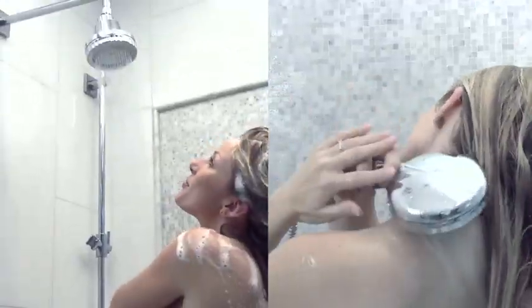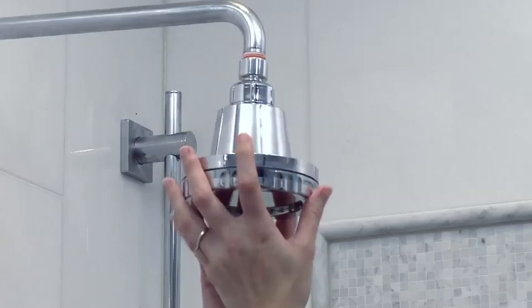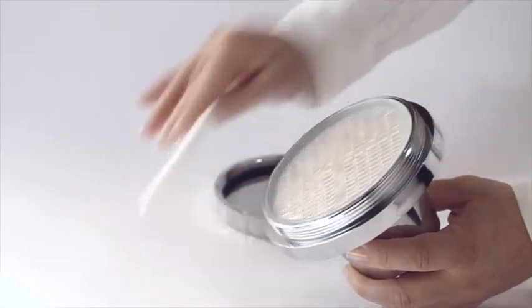Both the AromaLuxury showerhead and the handheld wand are very easy to install — each simply screws into the existing shower pipe. AromaVita gel cartridges are also easy to replace and can be changed in less than a minute.